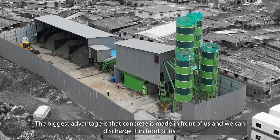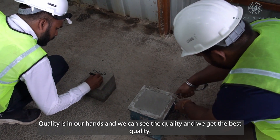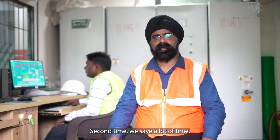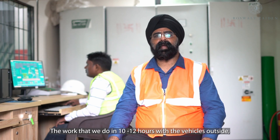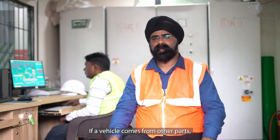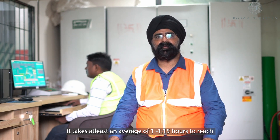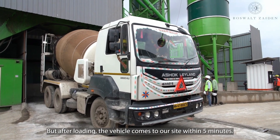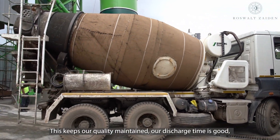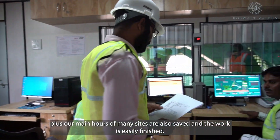The biggest advantage is that we can see and verify the concrete quality and get the best quality every time. While traditional methods may take 10 to 12 hours, with this plant we can complete loading and discharge within five minutes, making quality maintenance efficient and allowing multiple sites to be served easily.